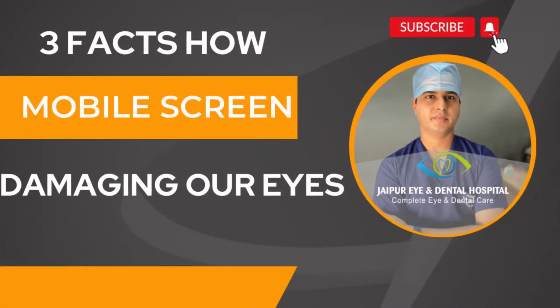Hi friends, welcome to our channel Jaipur Indian Dental Hospital. Today we are going to discuss 3 facts about how mobile screens damage our eyes, especially for kids and young age patients who use them a lot.